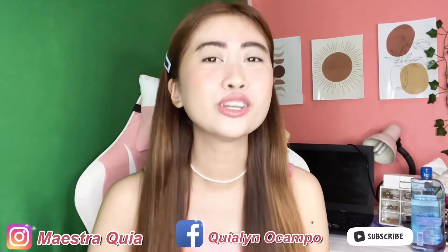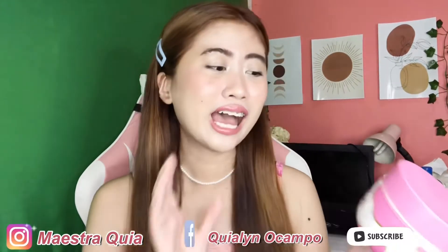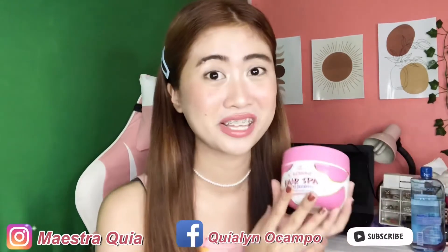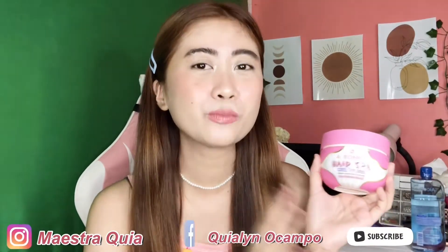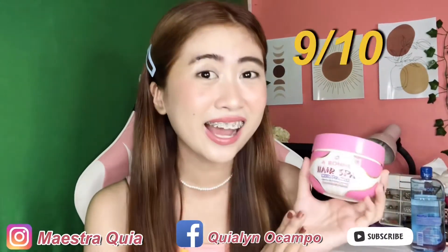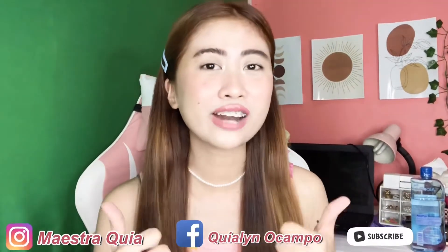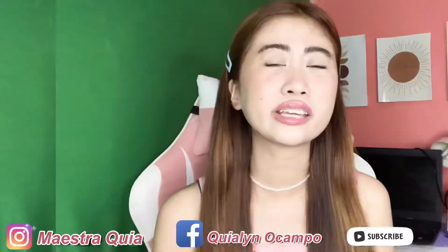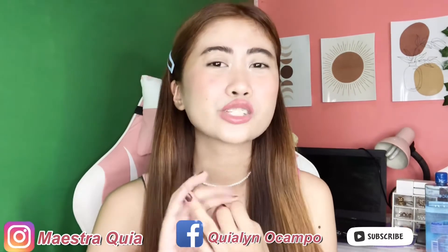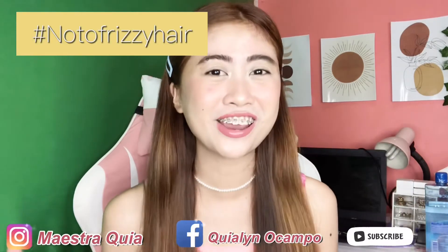Now we're at my favorite part — rating time! I'm going to rate this Abony Hair Spa Milk Protein Intensive Nourishing Treatment. My rating for it, out of 10, is 9 out of 10! Yay, let's clap! Congratulations Abony — you got a 9 out of 10! It was really so effective for me, my hair is so smooth, and the frizz is completely gone. Hashtag not-too-frizzy hair!